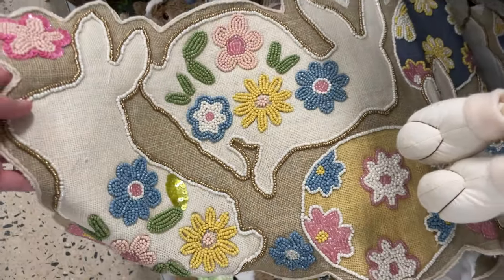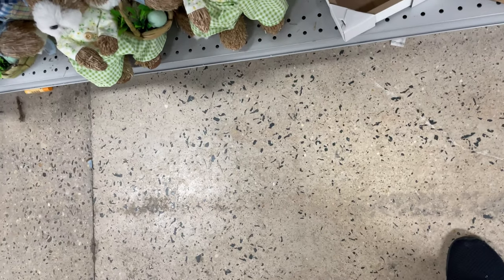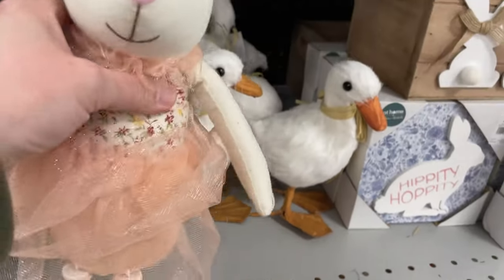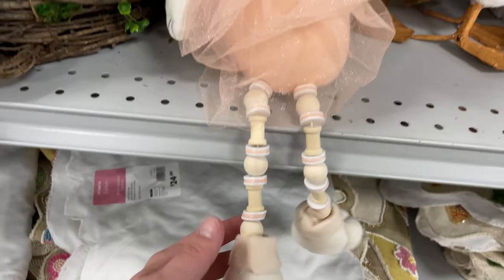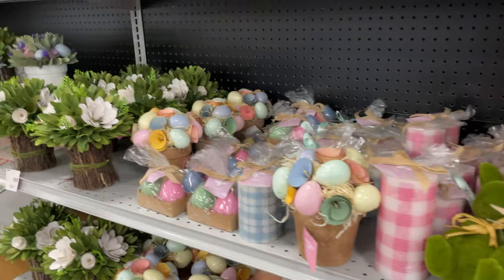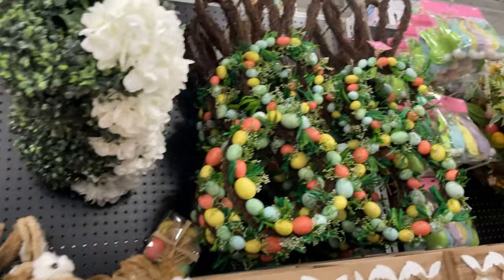Then we have these detailed beaded placemats — they're super cute runners and tablecloth runners — and they're $24.99. Look at this little beaded bunny, she's very detailed with the beads on the feet, and she's only $12.99. That is such a cute gift for an Easter basket!